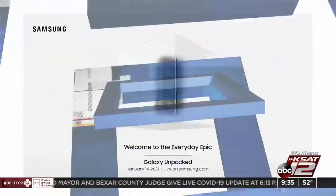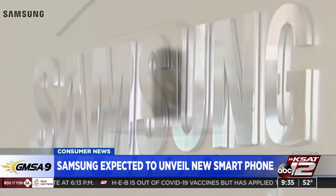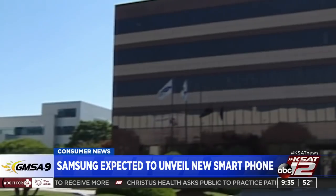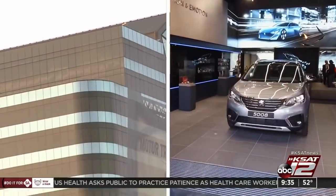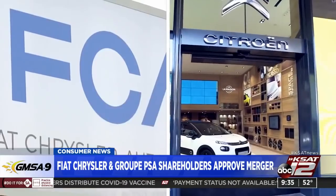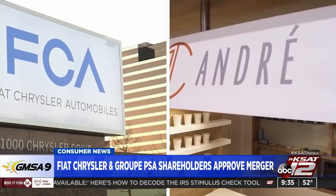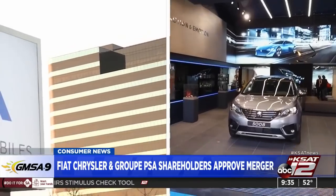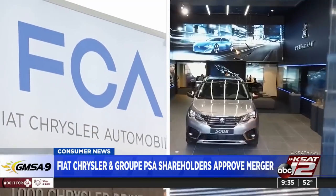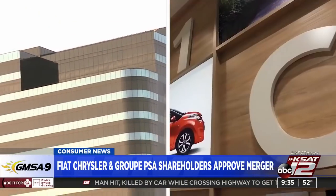In your consumer news: Samsung users, you may want to listen up. The electronics giant is expected to unveil the latest Galaxy S21 smartphone next week at Samsung's Unpacked event on January 14th — about a month earlier than their typical February showing. And Fiat Chrysler and French automaker Peugeot approved a merger this week. The new company will be called Stellantis and will employ 400,000 people, making it the fourth largest carmaker by volume in the world with more than a dozen brands. The merger is projected to yield more than $6 billion in cost savings. The new company will be based in the Netherlands, with the deal closing January 16th and publicly trading in Milan and Paris on January 18th, and on the New York Stock Exchange the next day.